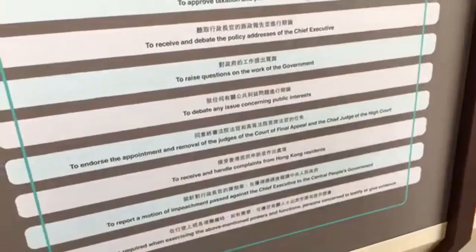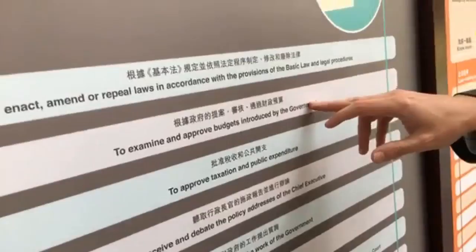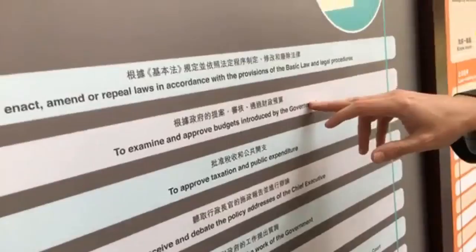We can have a quick look and just run through the functions: enact and repeal laws — very, very important. And a key one here: examine and approve budgets introduced by the government. So that's the Chief Executive, finance, taxation, public expenditure — really, really important to how Hong Kong runs effectively. And right down here, if something terrible were to happen, they can also recommend an impeachment.